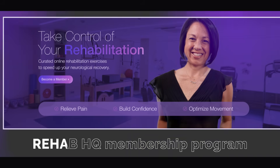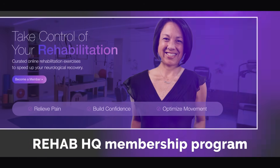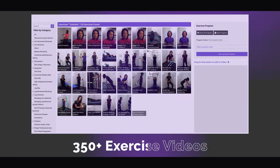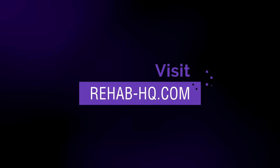Don't forget, we do have a membership program where I've taken my 22 years of experience and done a deep dive into the current evidence for the most effective therapy activities to restore mobility and independence after a neurologic injury. You can access it 24 hours a day, seven days a week, and curate your own home exercise program. To learn more and to sign up, visit rehab-hq.com. I enjoyed spending time with you all today — I'll see you in the next video. Have a good day.